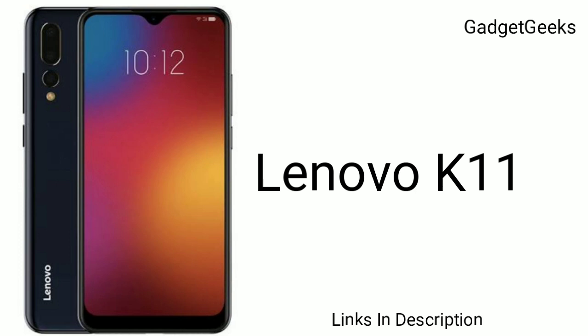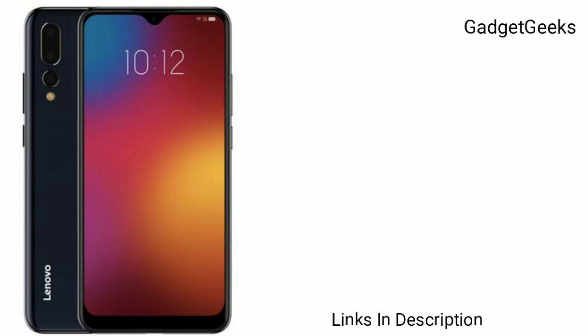The K11 has been spotted on the Android Enterprise device list with some key specifications and renders. The device was also listed by a UAE-based retailer.